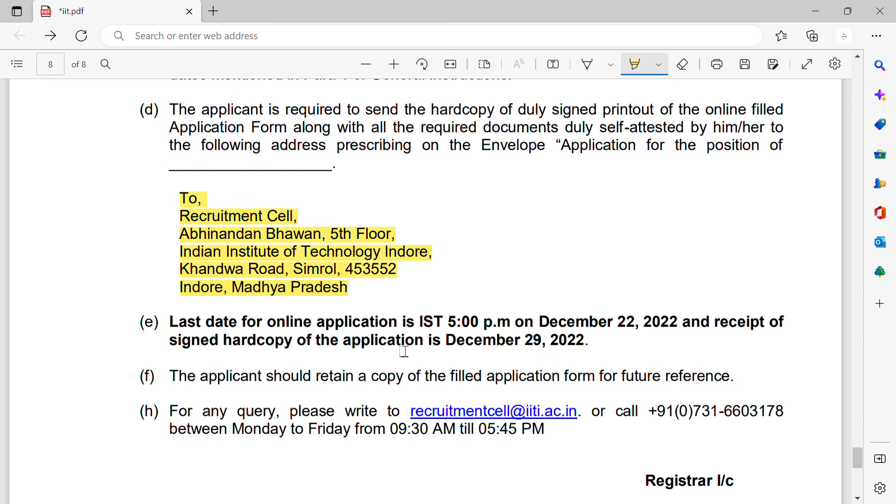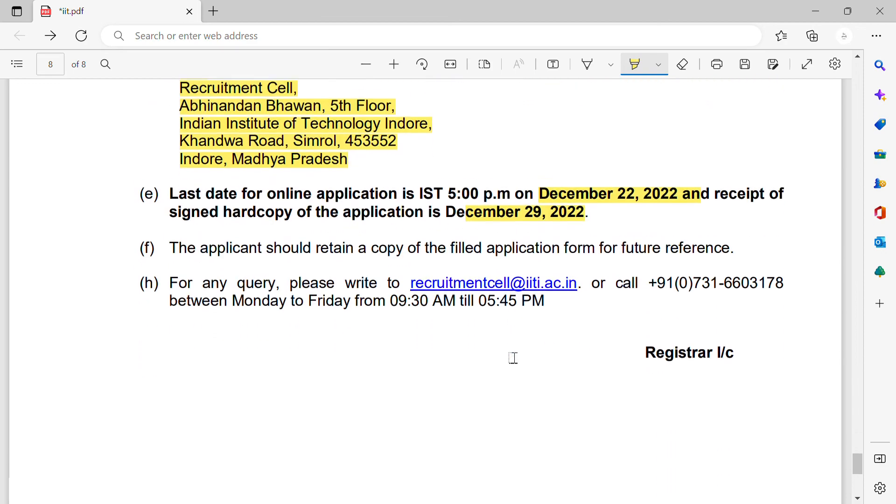The last date for online application is 22nd December 2022, and the last date for receiving the hard copy is 29th December 2022. So we have a good amount of time available.